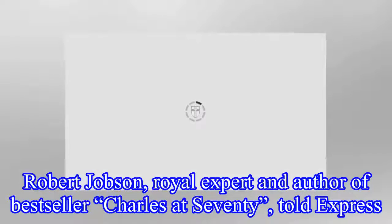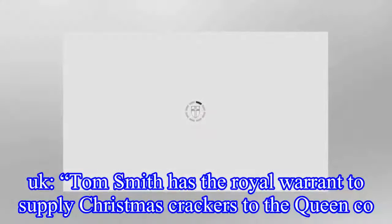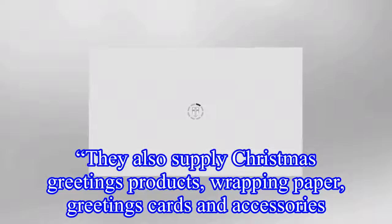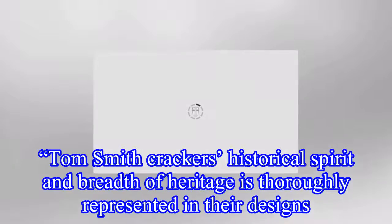Robert Jobson, royal expert and author of bestseller Charles at 70, told Express UK that Tom Smith has the royal warrant to supply Christmas crackers to the Queen. They also supply Christmas greetings products, wrapping paper, greetings cards and accessories. Tom Smith crackers' historical spirit and breadth of heritage is thoroughly represented in their designs.